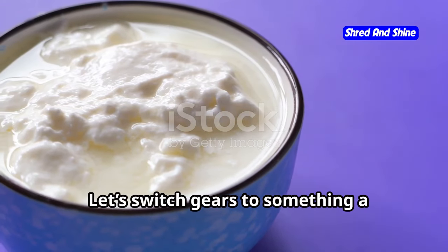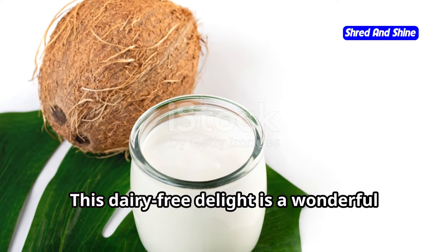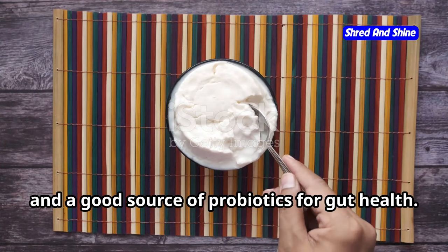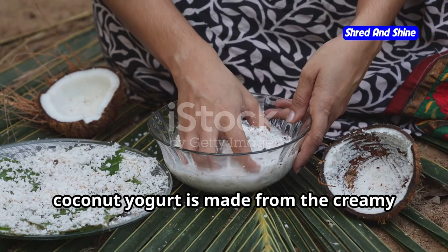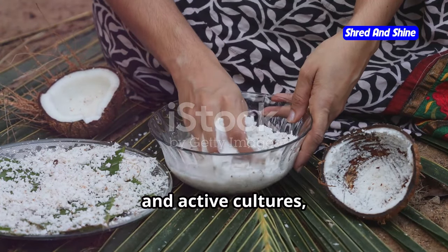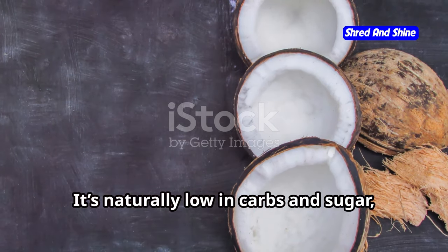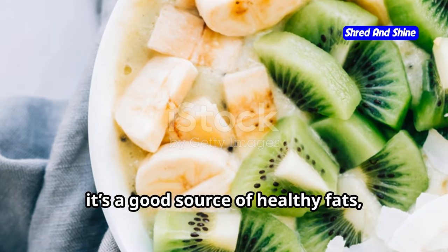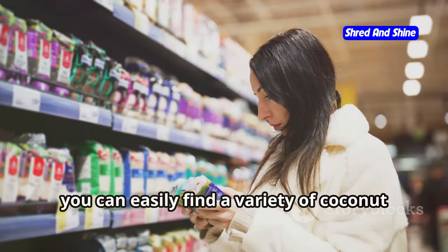Let's switch gears to something a little lighter and brighter: coconut yogurt. This dairy-free delight is a wonderful addition to a keto lifestyle, offering a creamy texture, tangy flavor, and a good source of probiotics for gut health. Coconut yogurt is made from the creamy flesh of coconuts and fermented with live and active cultures, just like traditional yogurt. It's naturally low in carbs and sugar, making it a perfect fit for the keto diet, and it's a good source of healthy fats, fiber, and essential minerals like potassium and magnesium.